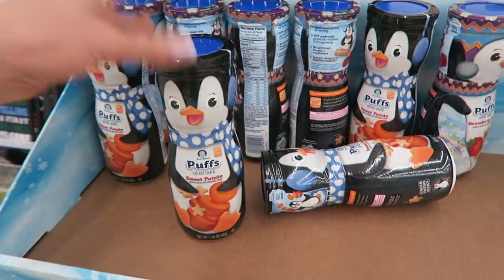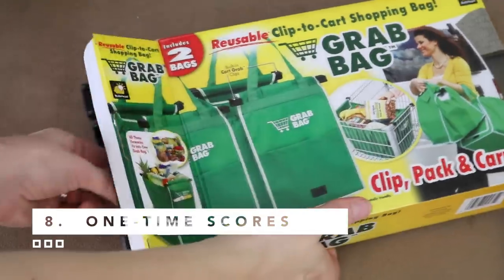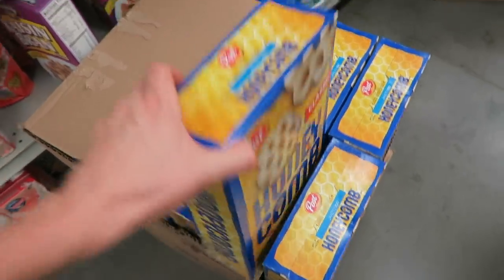Now let's talk about those super finds — when Dollar Tree gets crazy name brand items that retail for three, five, ten, fifteen dollars and up in other stores. You see haulers showing them and you go to your store and it's not there. Here's what you have to understand: those items are not made for the dollar store. Those are basically one-time finds that you're probably never going to see again. But here's the great thing — you may never see it again, but there's always another super sweet deal waiting around the corner.